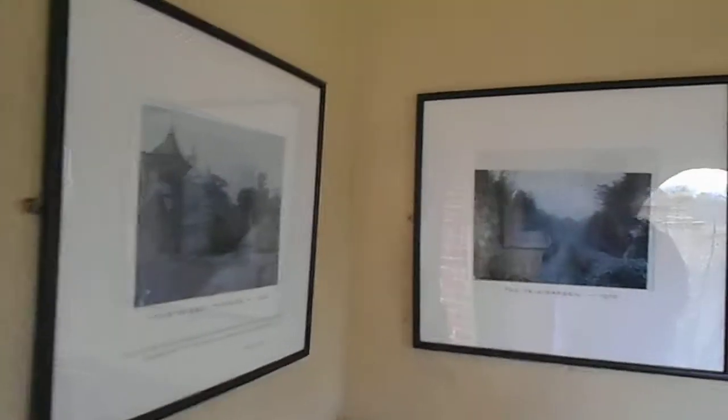Pavilions. Topiary. Photos of topiary. The lake. The tourists looking at the lake.